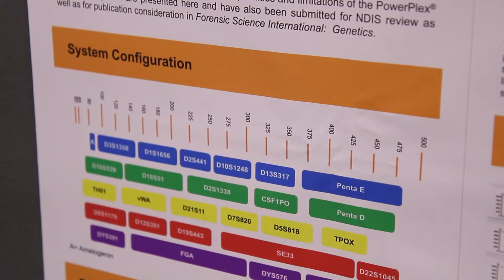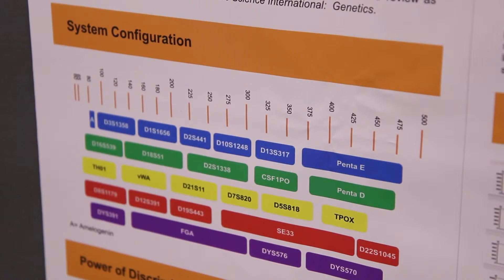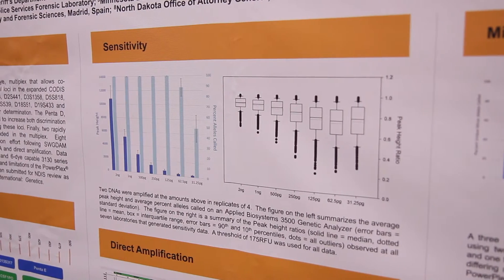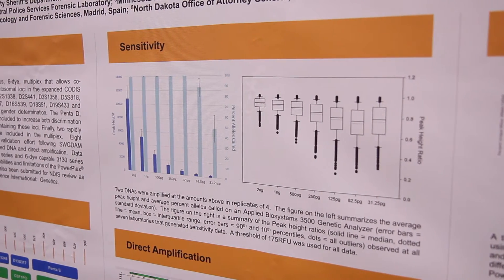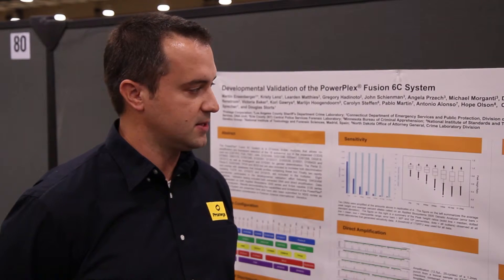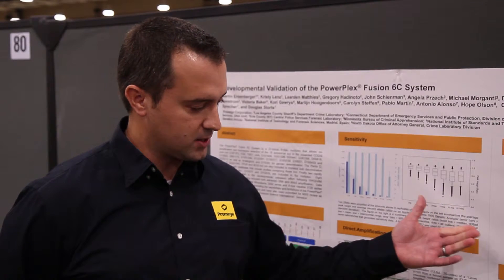Some of the highlights are the layout, the inclusion of the 6-dye, the power of discrimination with so many loci, the sensitivity including peak height ratio through the sensitivity, the direct amp capability with the different substrates that are common in a database lab, as well as mixtures.